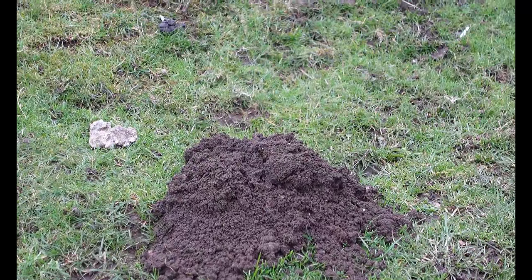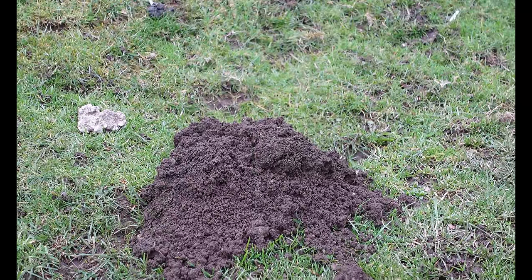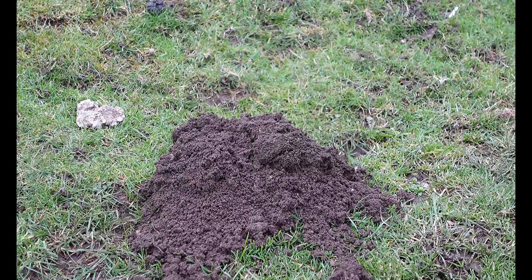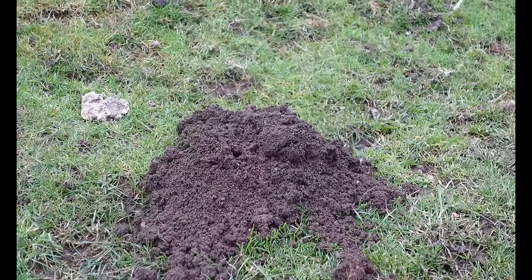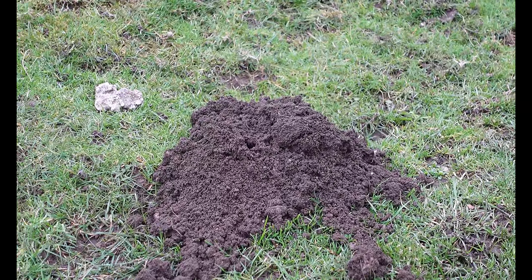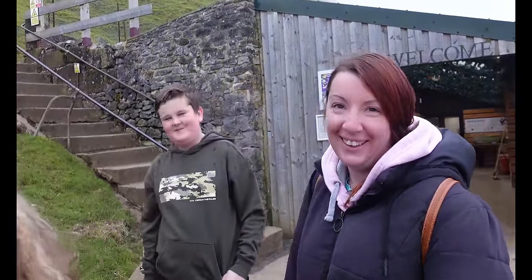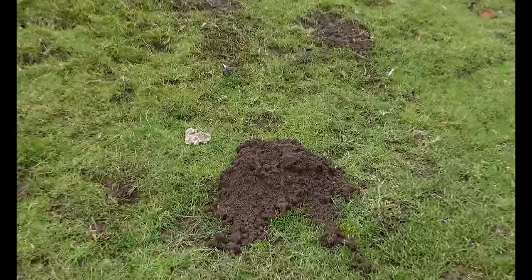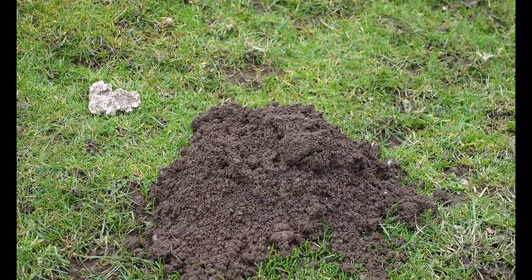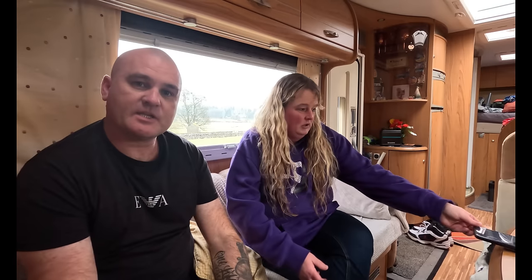We've found a moving molehill and we're all fascinated by it — waiting for it to come out. It goes quiet for a minute and then all of a sudden the earth starts shoving up. It's gone back in — no wait, it's moving! Oh there you go. There are some strange noises coming from there. Mr. Mole's coming to say hello. It looks like he's right at the top pressing up — and he probably is coming from there.